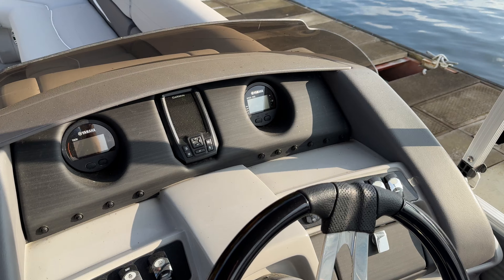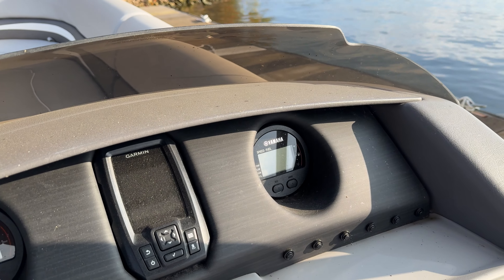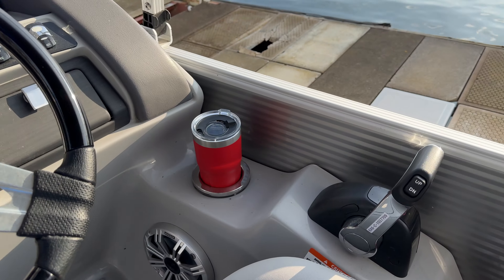At the helm, we've got the Yamaha digital gauges — so instead of needles you have actual readouts. I prefer these; I think they're pretty cool. Then you've got the Garmin map in the middle and a Rockford Fosgate unit there, plus the digital throttle.